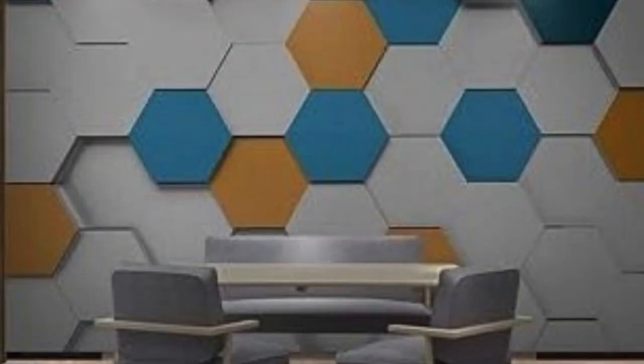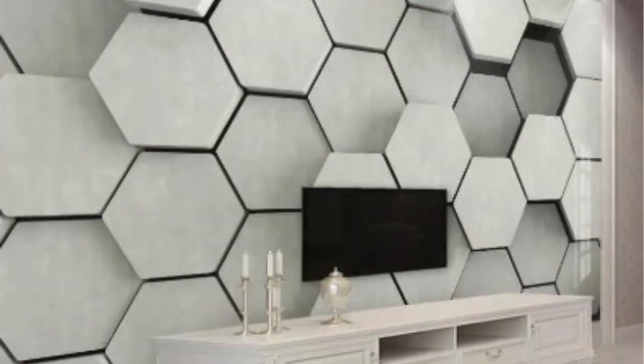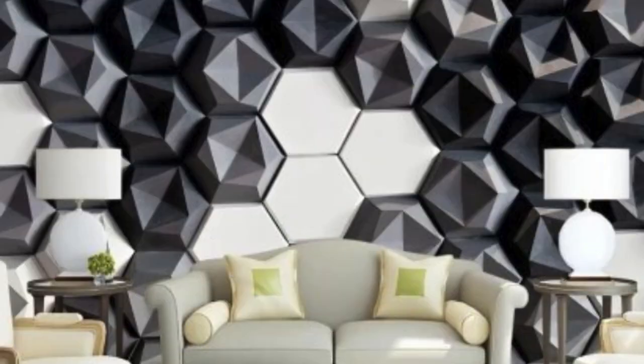Environmental consciousness is a growing concern in today's world, and 3D wallpaper has not lagged behind in addressing this issue. Many manufacturers now offer eco-friendly options, using sustainable materials and environmentally responsible production processes. This ensures that those who embrace the beauty of 3D wallpaper can do so with a clear conscience, knowing that they are making choices that align with their values.